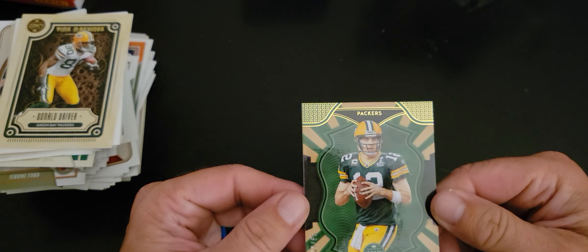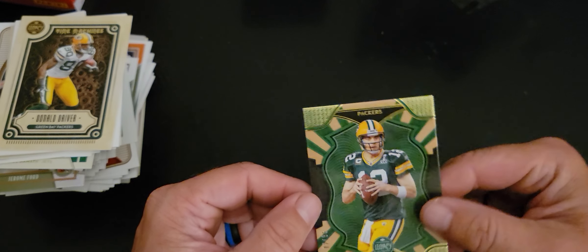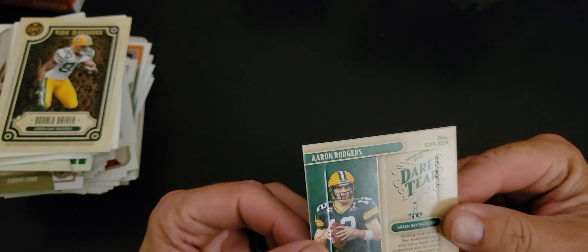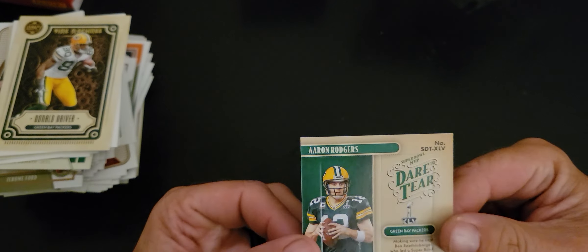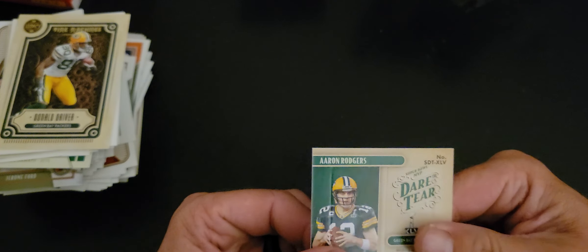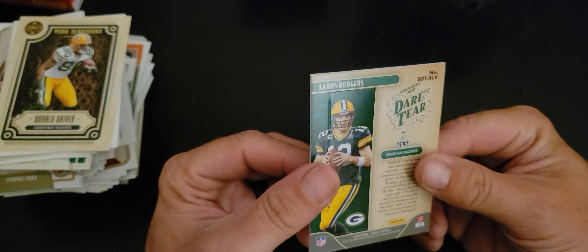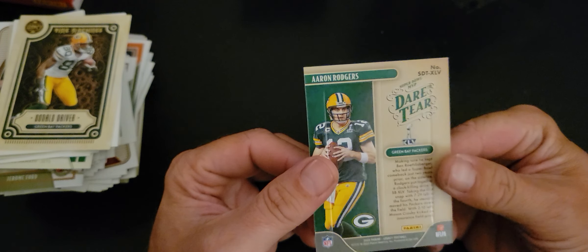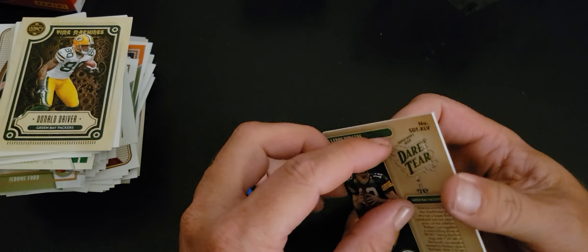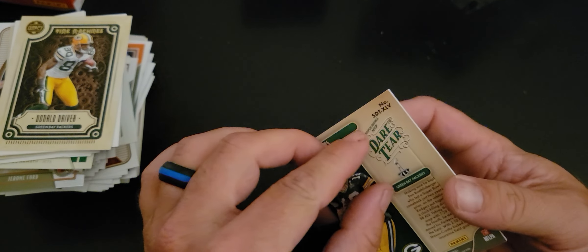Back to this beauty — Aaron Rodgers 2 of 65. I don't like you. And now the Dare to Tear — guess what, I dare! I'm just trying to figure out how these tear because I try my best to keep the card as together as humanly possible. These are not as easy as the rip cards from Allen and Ginter.